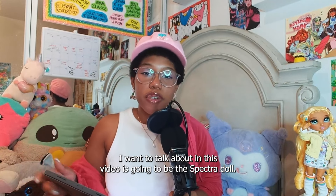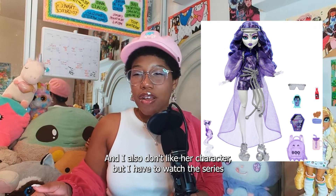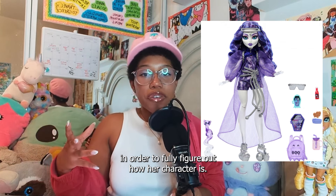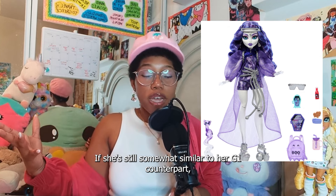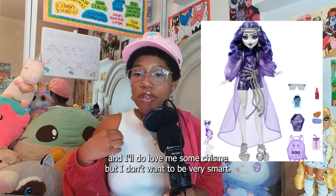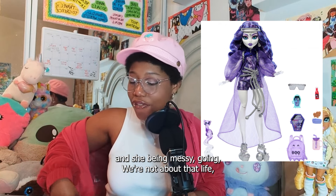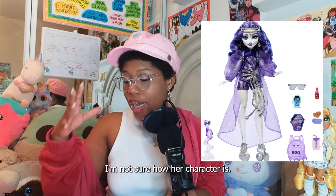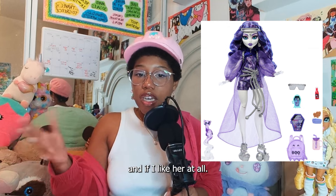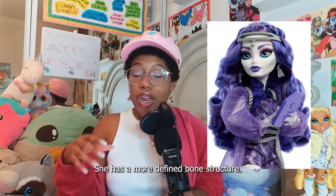The first doll I want to talk about in this video is going to be the Spectra doll. We have clearer pictures of her. I have to say, she's not one of my favorites. I also don't like her character, but I have to watch the series to fully figure out how her character is — if she's still somewhat similar to her G1 counterpart where she's very gossipy. I'm not sure how she is in the G3 format, so I want to watch the series to figure out her personality. But so far, I do love her face. Her face is really pretty. She has a more defined bone structure — I love that.